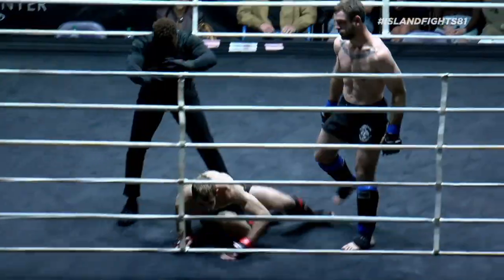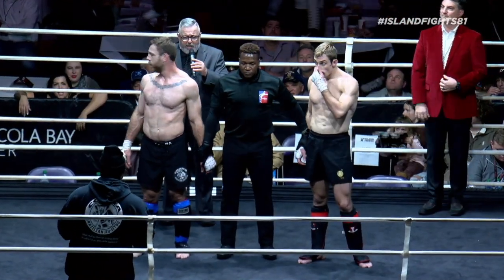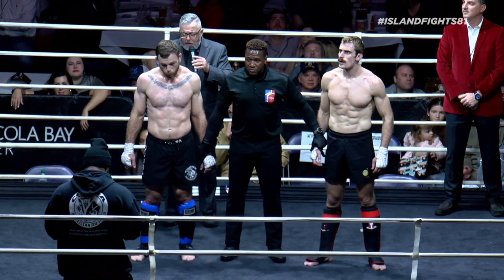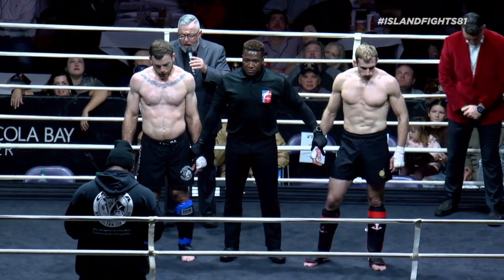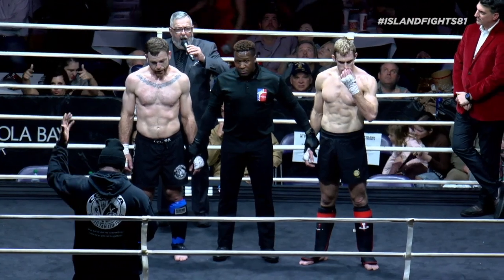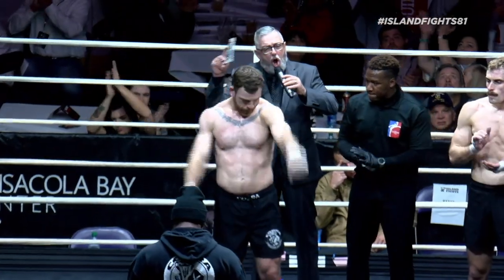It wasn't a kick, but he did a fantastic job. Ladies and gentlemen, our referee Frank Pierre steps in and stops the bout at 1:24 of round number one, declaring your winner by knockout — Brett Booth!